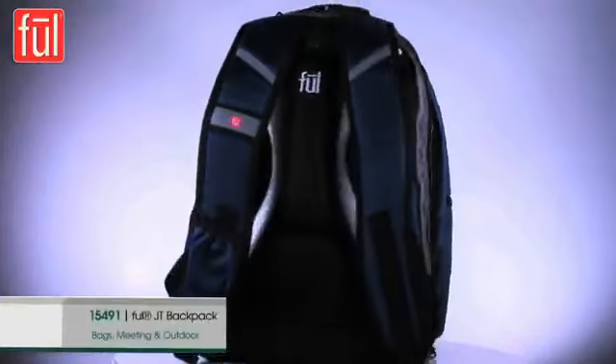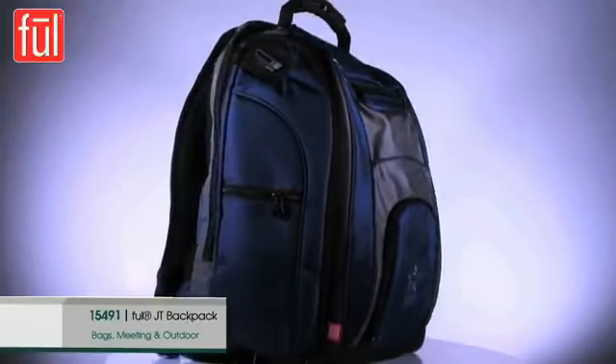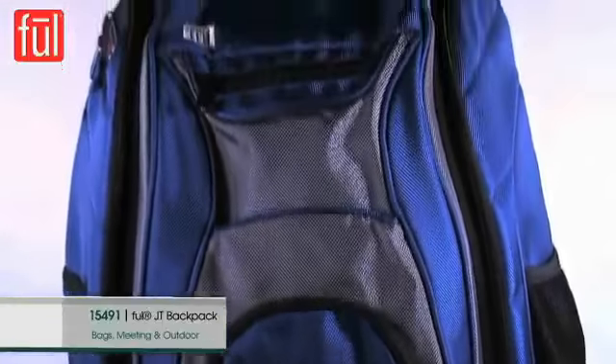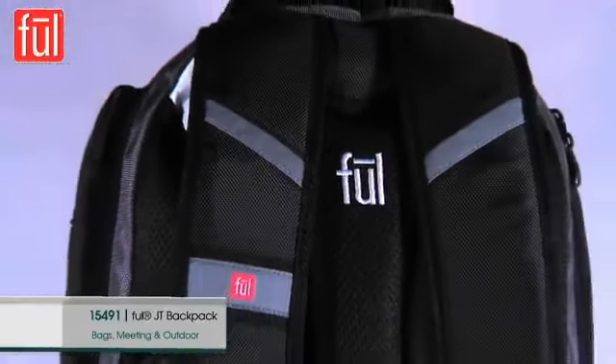The Fuel JT Backpack is a little more rugged with a lot of storage space. Made of 1680D ballistic nylon, this pack also offers elastic shock suspension shoulder straps with a padded back panel for comfortable carrying.